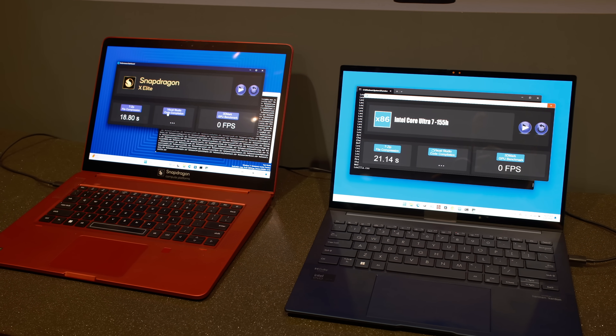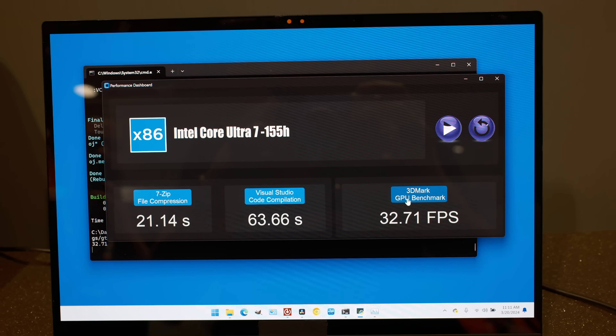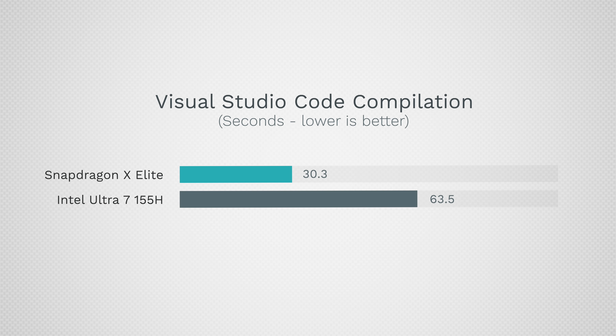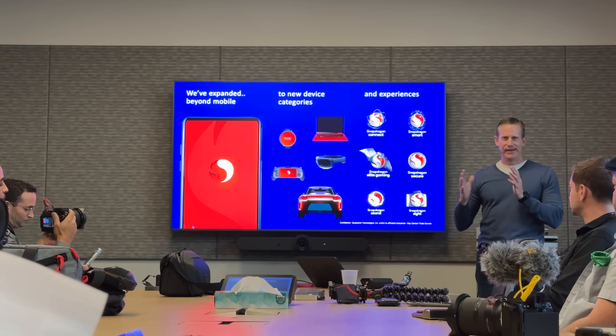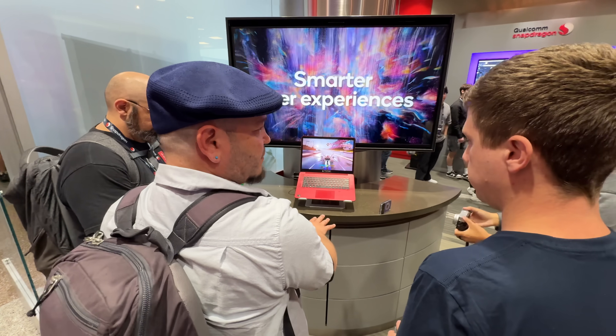In Visual Studio Code compilation, the difference is massive. The new Intel chip took 63.5 seconds compared to just 30.3 seconds on the X Elite — that is more than twice as fast at compiling code. This has been optimized to perform quickly, similar to what we saw with the M1 chip. And of course, it's going to use a lot less power — that was another major focus point during the presentations.